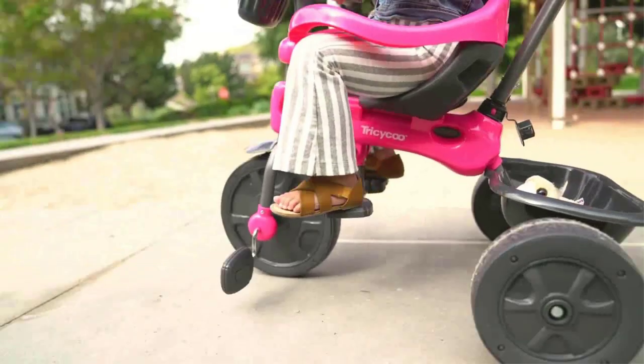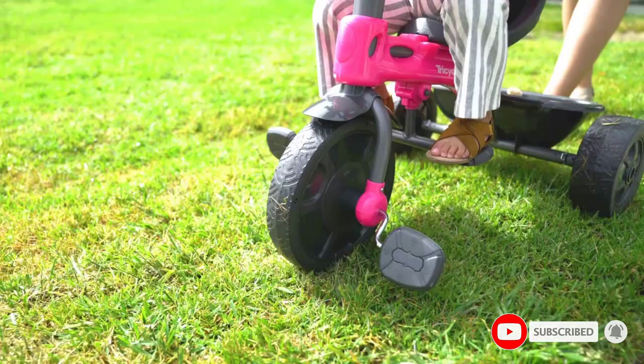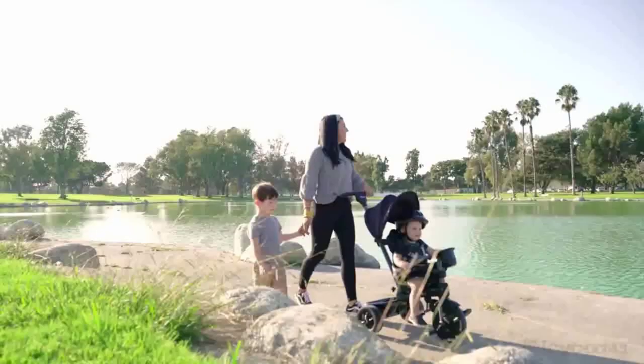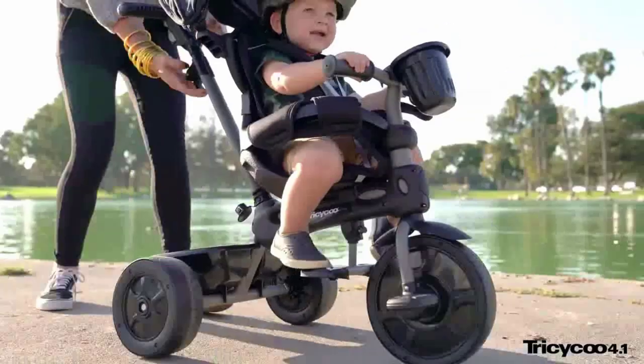The trike can be used as young as 9 months in the first of its 4 Grow With Me configurations, with a padded ring that circles the bike seat and your baby, as well as a parent push bar that allows you to use it like a stroller. It also has a storage compartment, a cup holder, and a sunshade that is significantly bigger and more functional than those found on other Grow With Me models.